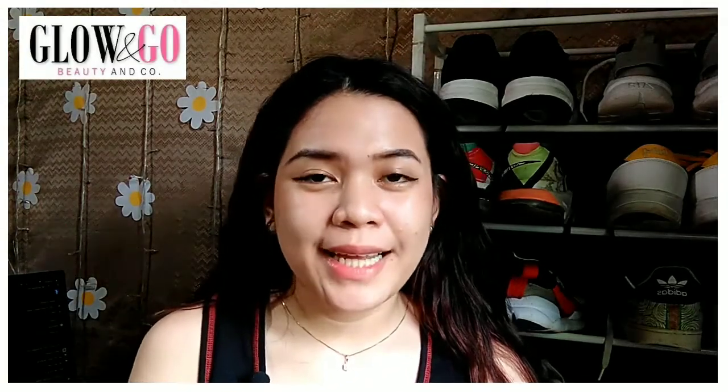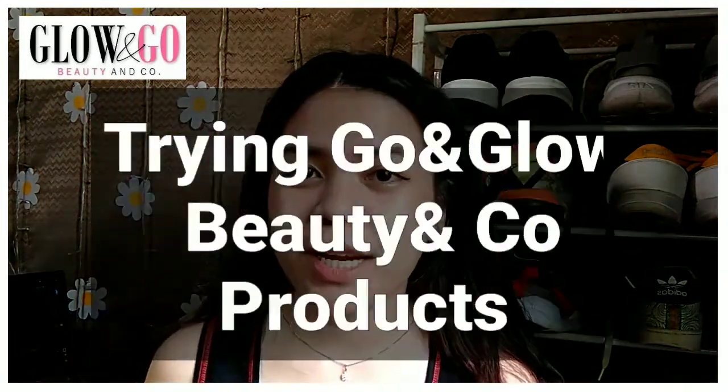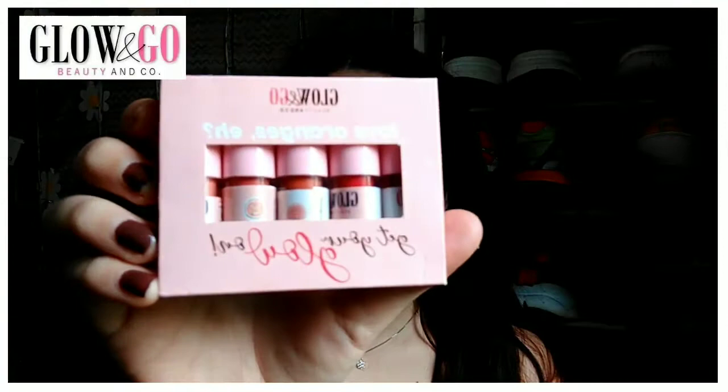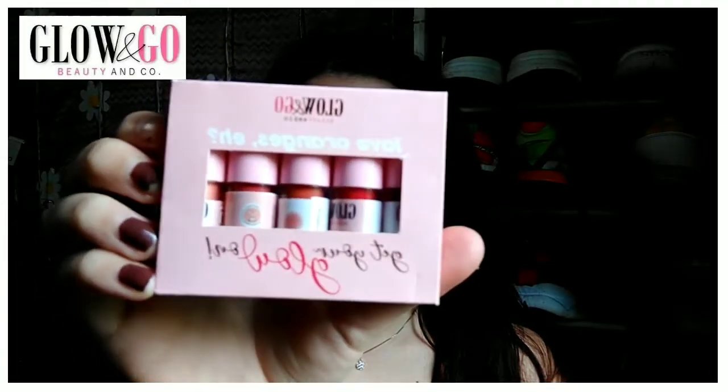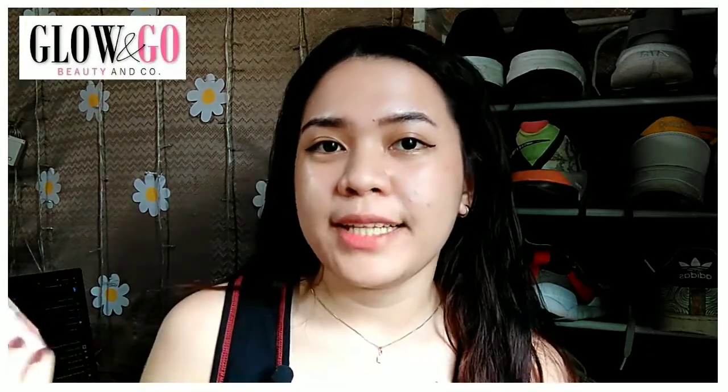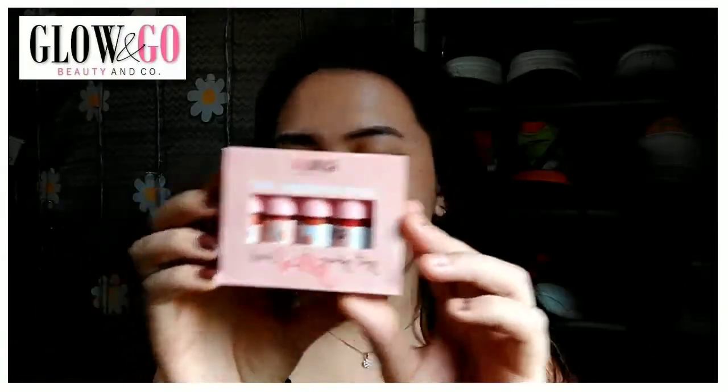What is up you guys, it's Yergelmeyer back again with another YouTube video. For today's video, as you can see from the title, we will be trying some products from Glow and Go Beauty and Co. I actually got this one as a Christmas gift from Ata Julie, so shout out to Ata Julie. I thought might as well let's do a review because it's really ideal as a gift for girly people, especially the multi-use tints.